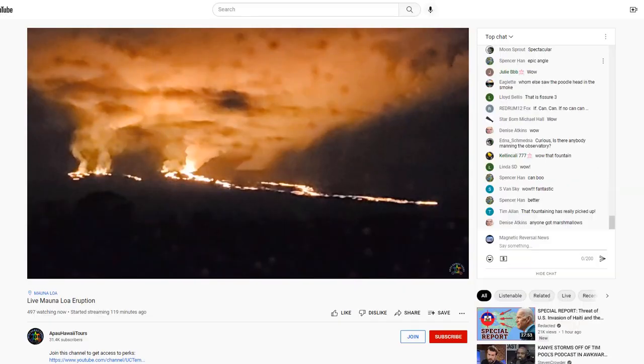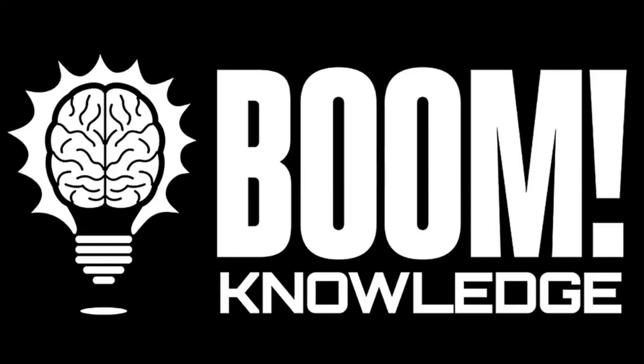So that is the latest update. Hope you got something out of the video. All the links will be below. And that's a boom to knowledge. Proper prior planning prevents poor performance. Stay tuned for more updates and join us over at Oppenheimer Ranch Project for the daily update later tonight.